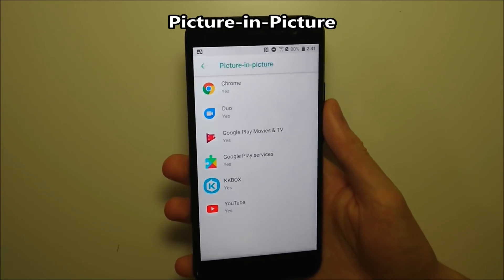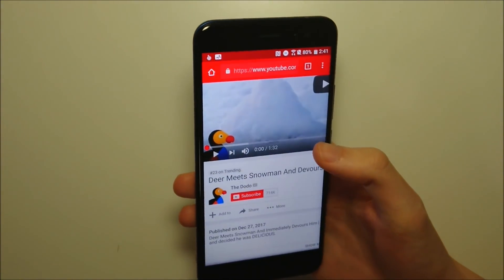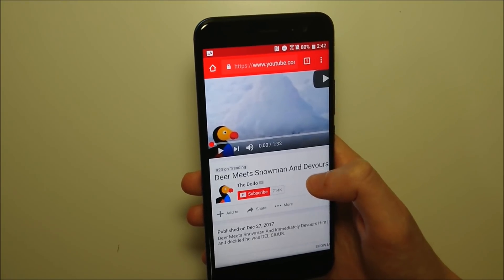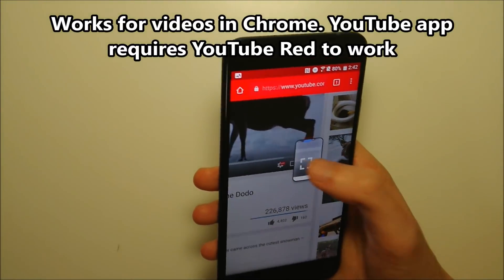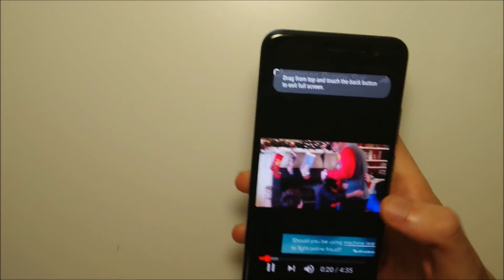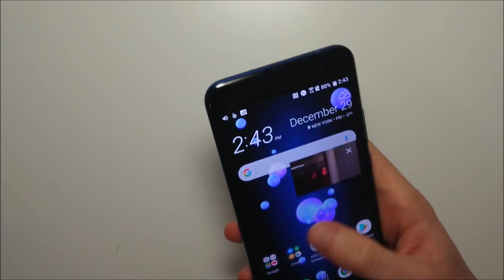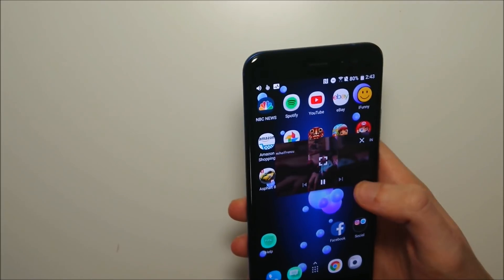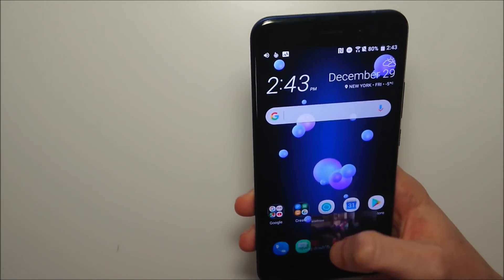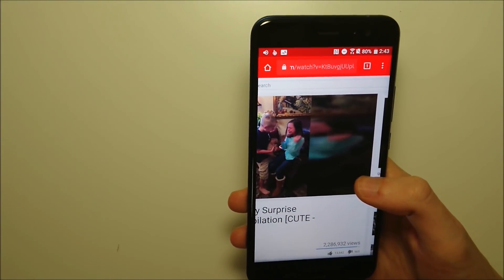Something new to Android 8 Oreo in general is picture-in-picture mode. Here's a look at some of the apps that support it. It's basically a way to have a video playing, or something like Google Maps, or a Google Duo video call, while doing other things. Here's a quick example with video — I picked a widescreen video, a nice dog video. All I did is press the home button and I have picture-in-picture right here. I can drag it anywhere on the screen and do whatever I want in the background. Tap it once to make it bigger; to dismiss it, press the X or swipe down. Even if you dismiss it, it's still playing in the background in Chrome.